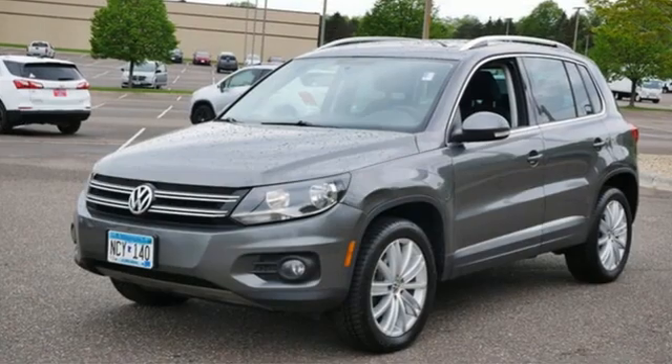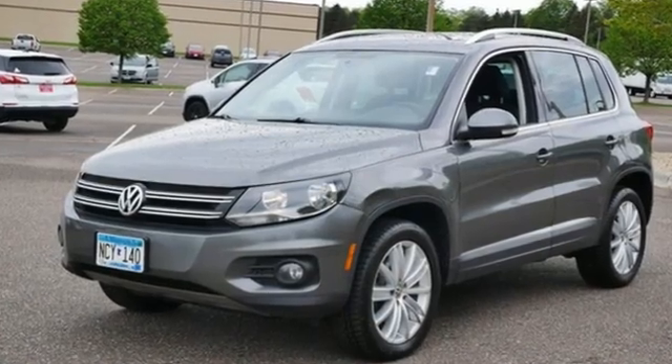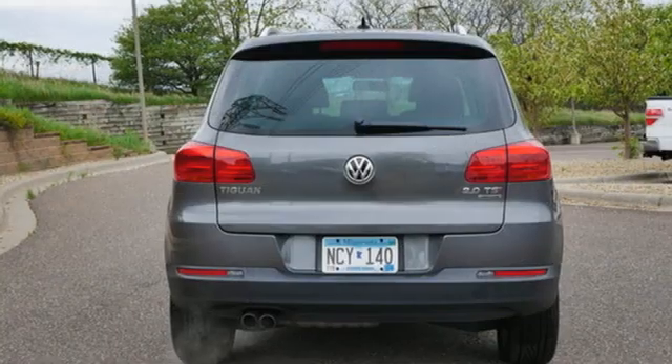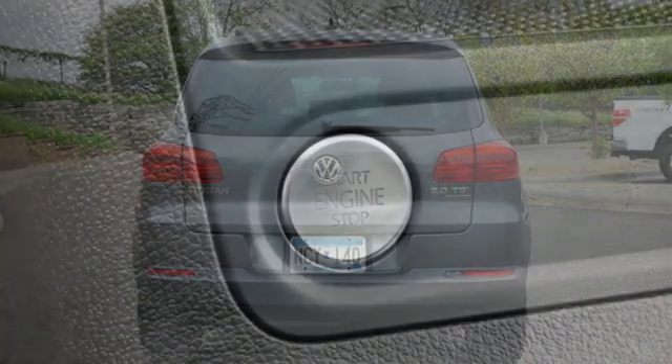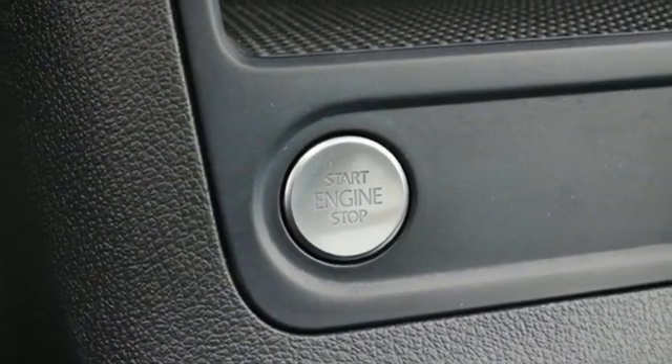Intercooled turbo inline four-cylinder engine. Climatronic dual-zone climate control. Integrated navigation system. Front heated bucket seats. Refrigerated box located in the glove box.